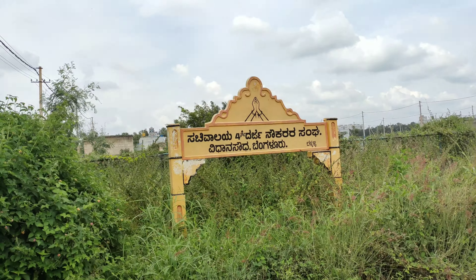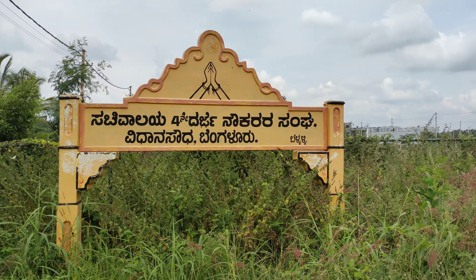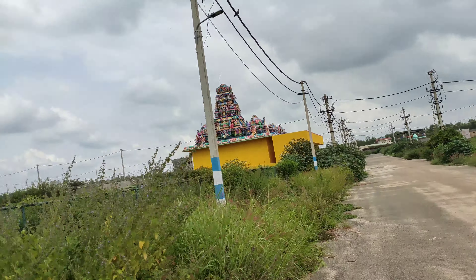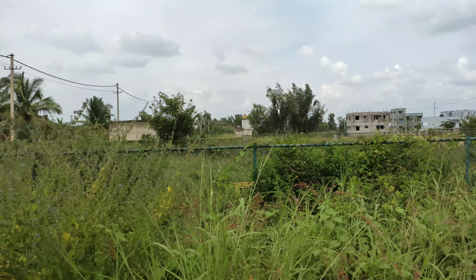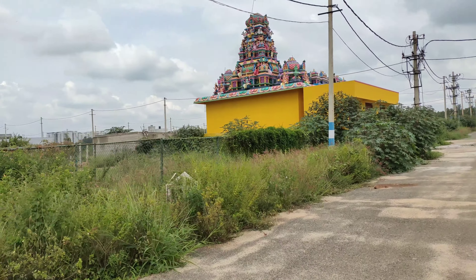This is the board — Vidhansada Bangalore, Belhali. And this is the BDA approved park, which is right next to the temple.